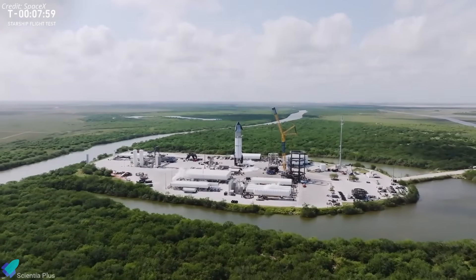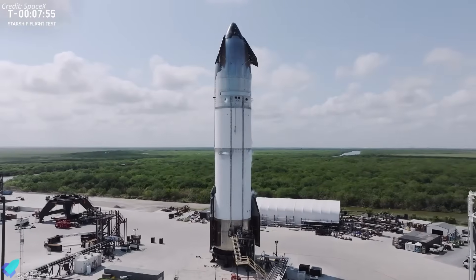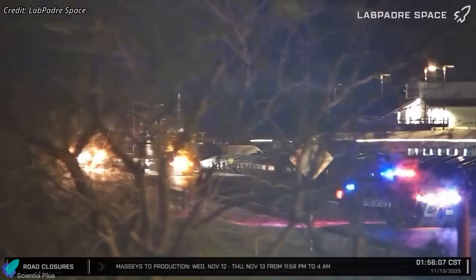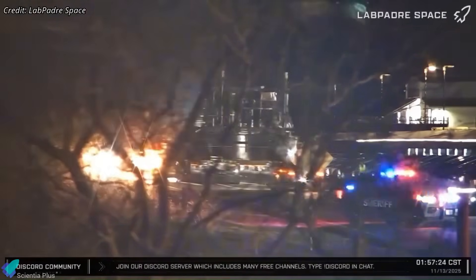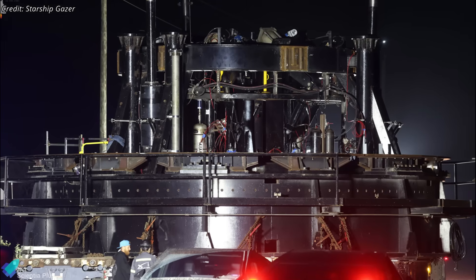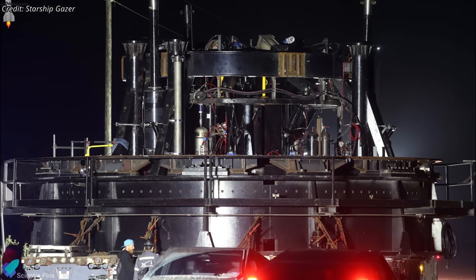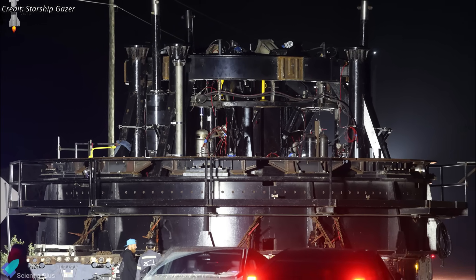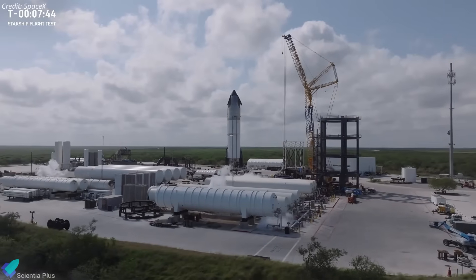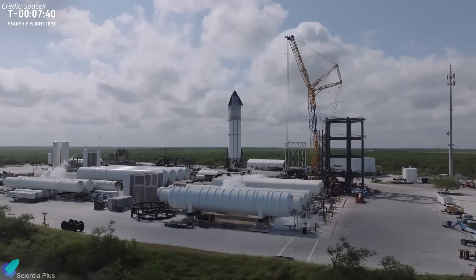Once these subsystems are tied in, Ship 39 will be ready for cryogenic proof testing. The new Block 3 cryogenic test stand was moved from the Sanchez site to the production area early Thursday morning. This upgraded stand is designed specifically for the Block 3 upper stages, which means Ship 39 is nearly ready for its first cryogenic proof test — the first cryo campaign ever performed on a Block 3 vehicle.